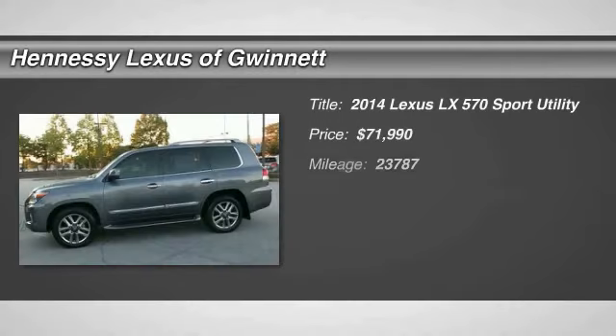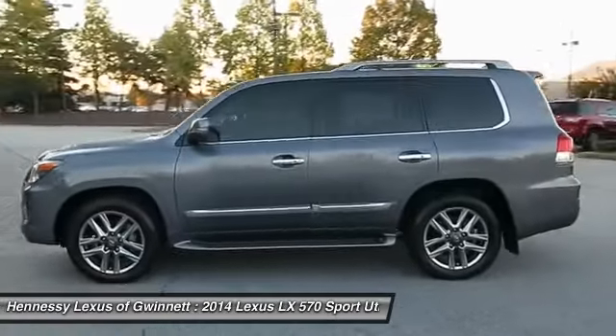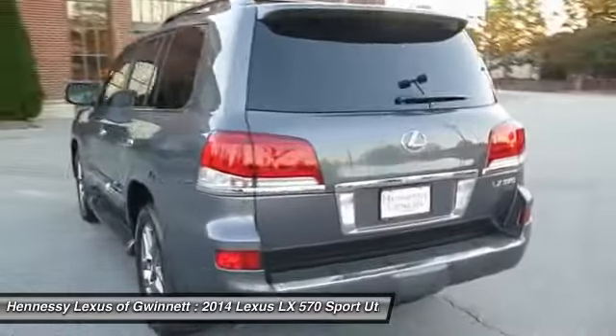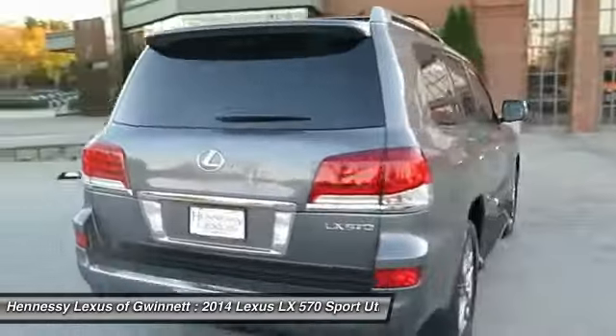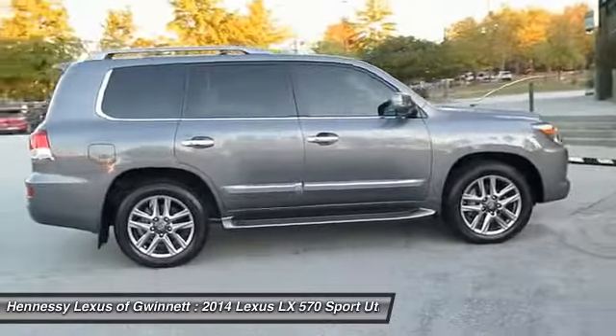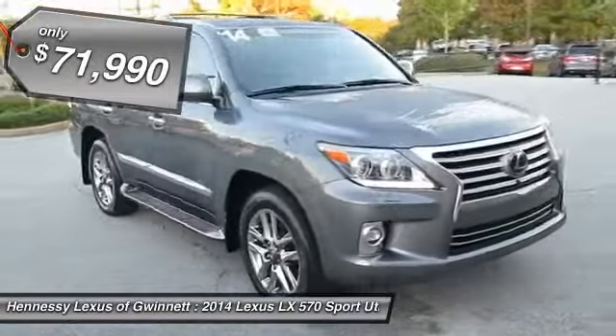The 2014 LX570. The Lexus LX570 is a destination in itself. This luxury SUV is where fortress meets sanctuary, with its 5.7-liter V8 engine churning out an impressive 403 pounds of torque, and an interior that puts comfort and convenience first, priced below $75,000.